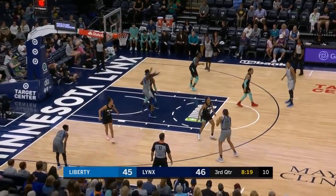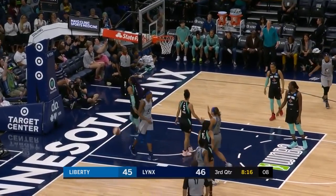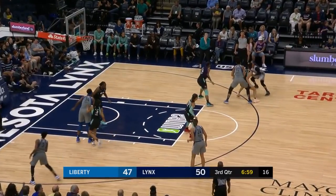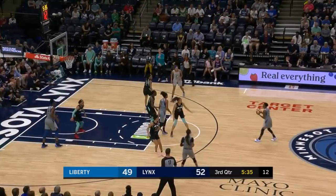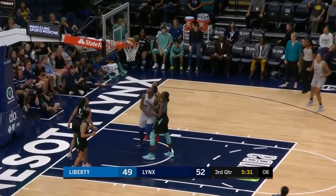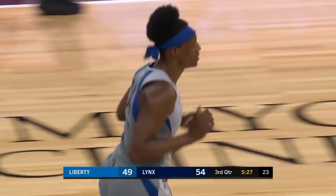Rejects the screen from Dantas, they'll swing it around. Collier, and now Fowles — and she's fouled. Back-to-back baskets for Syl and the Lynx. Odyssey Sims stops, loses the defender, and kisses the glass. First by Fowles, second by Dantas. Now the lob — Syl, that time finished. I know that feels good for Sylvia Fowles.